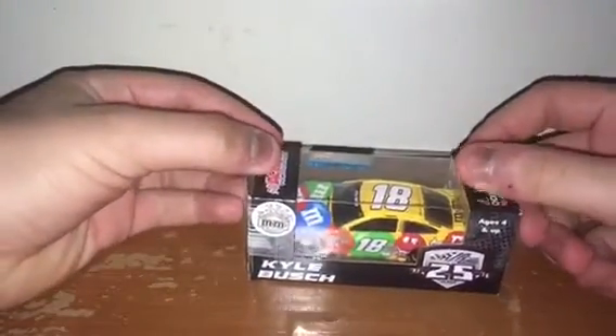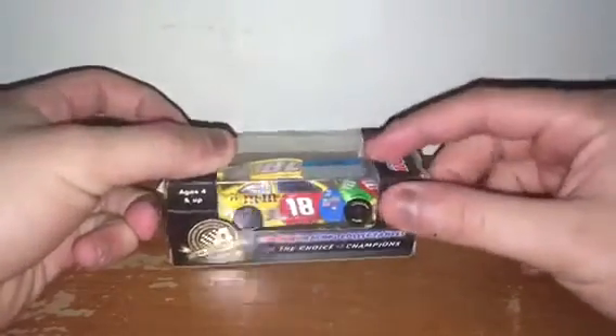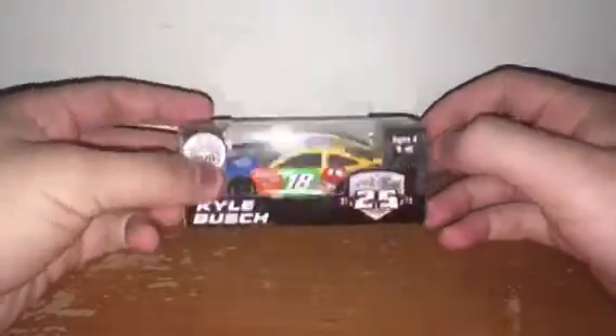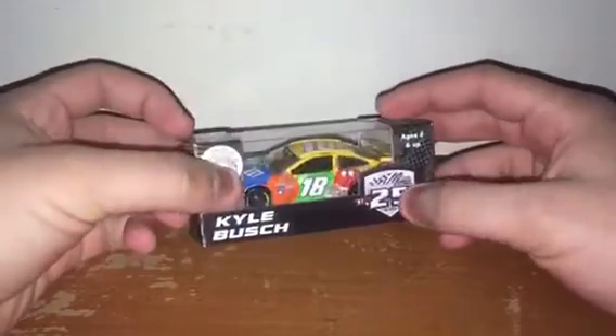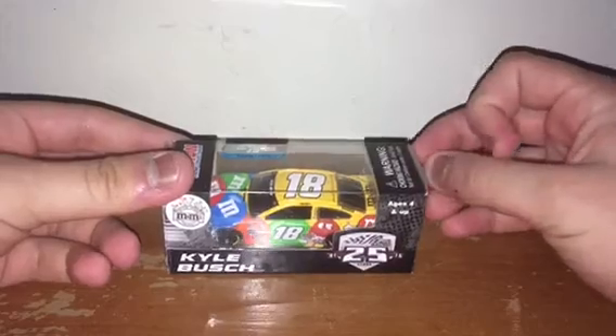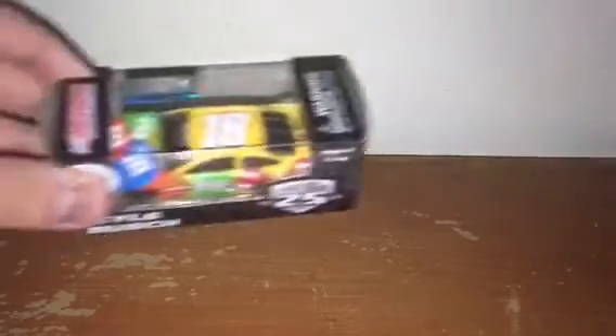Next up is Kyle Busch's 2016 M&M's Toyota Camry for Joe Gibbs Racing on their 25th anniversary. Of course the colorful M&M's colors — who doesn't love those? I really enjoy it and it's one of my favorites. I wish it was raced in the regular season, but the sponsors said to race the 75th anniversary plain yellow car instead. I'm glad this was raced the last 10 weeks or so.